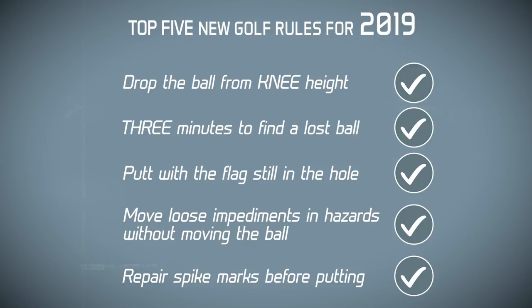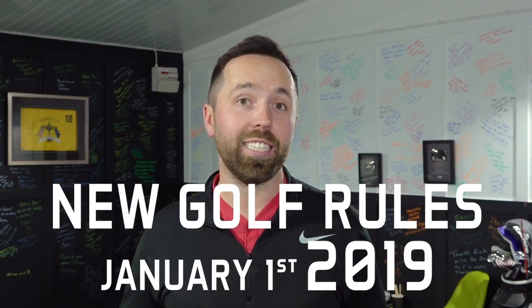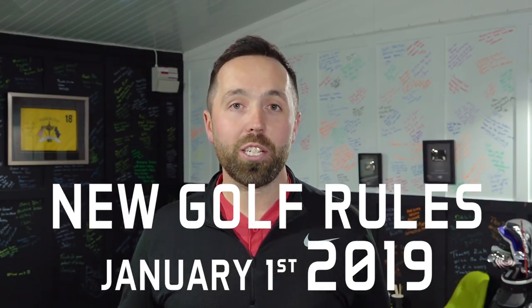So those are the five rules that you need to know. There are 20 plus new rules coming into effect from the 1st of January 2019. If you want to swot up, I've linked two websites down below — the R&A website and the USGA website.